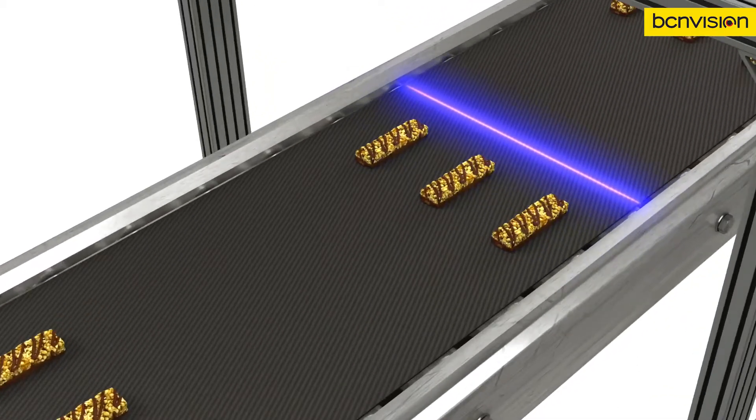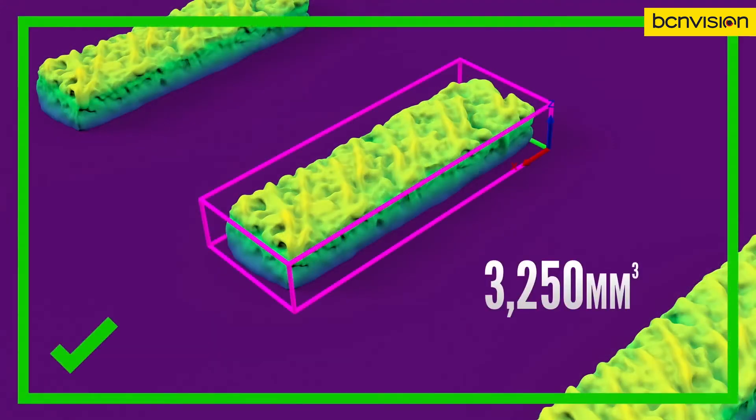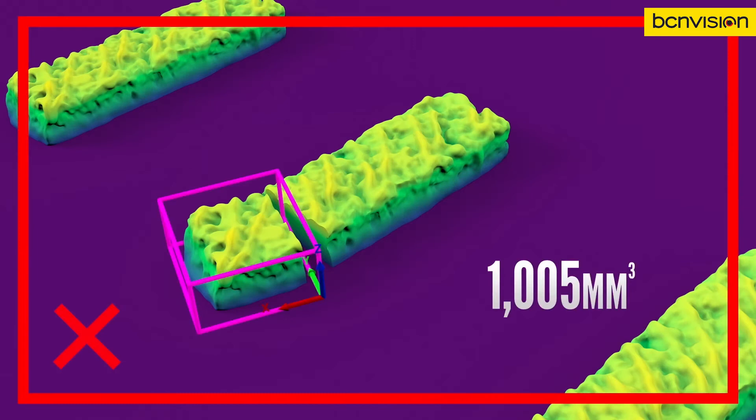Volumetric measurement ensures these cereal bars are properly portioned and are free from any defects. Gauging tools then confirm each bar is sized to the correct dimensions.